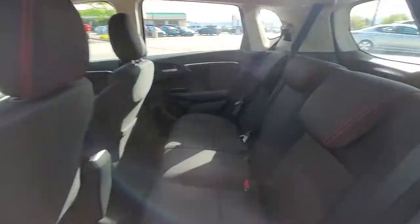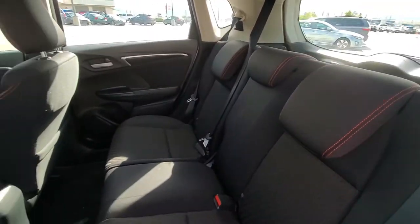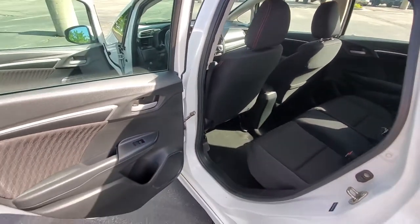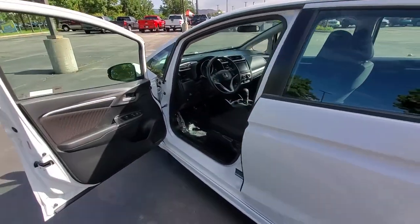Beautiful orange and black accents going on the door frame and also on the stitching for the interior in the rear. The door opens a full 90 degrees, making it really easy to get in and out of this vehicle.